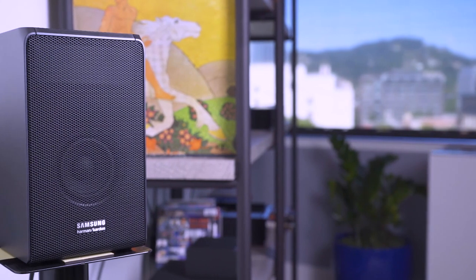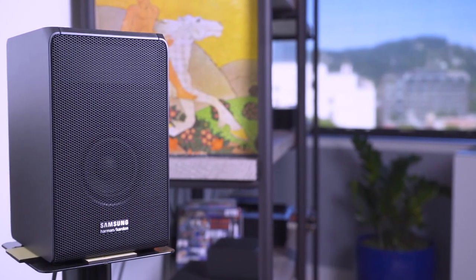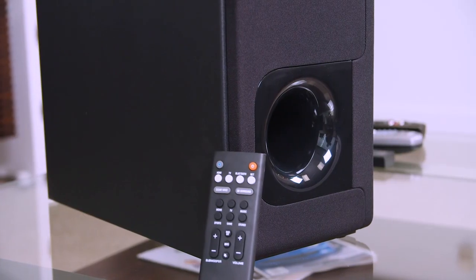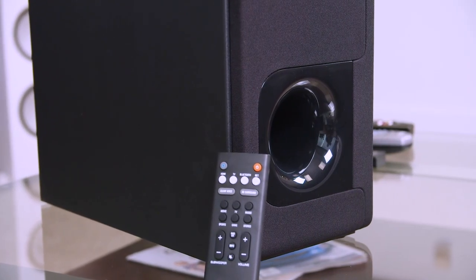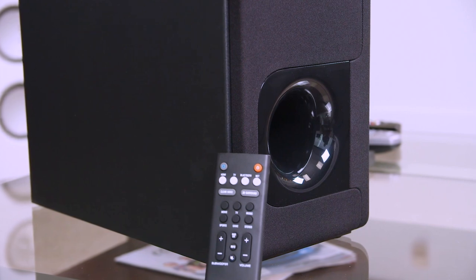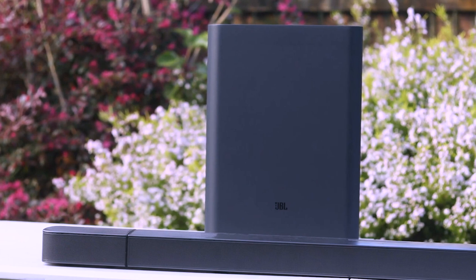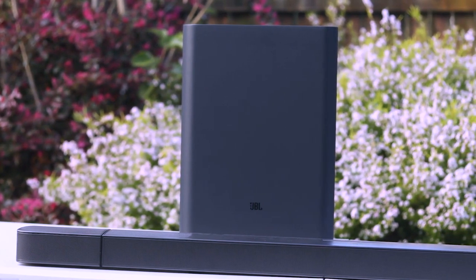Soundbars are the perfect compromise between your budget and full surround sound home theater systems. Whether for home use, meeting rooms, or entertainment rooms, having soundbars can definitely give you the TV sound upgrade you need. In this video, you will find our recommendations on the best soundbars you can buy in 2022.